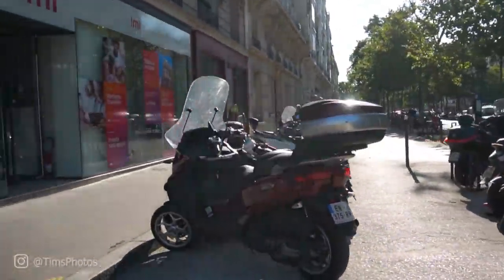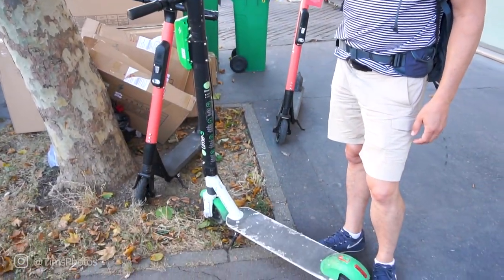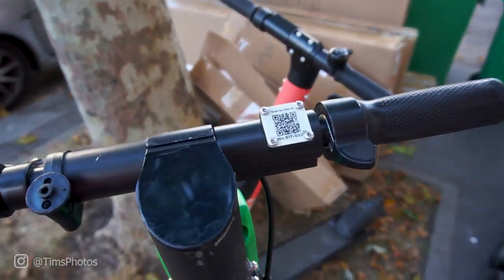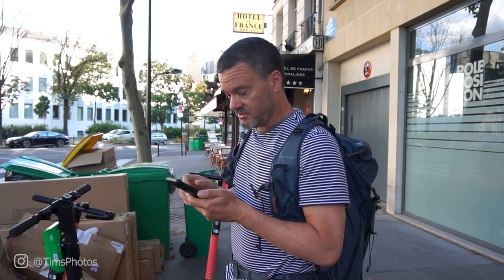We have a 30-minute walk to get to this building. I just came across these motorized battery-powered scooters and you can just download an app and basically rent them on the spot, so we're gonna give this a try. This one here is from a company called Lime, made in California they say. I'm just installing the app right now.